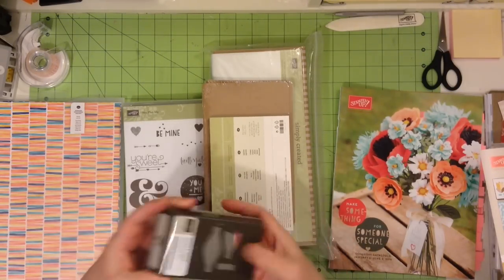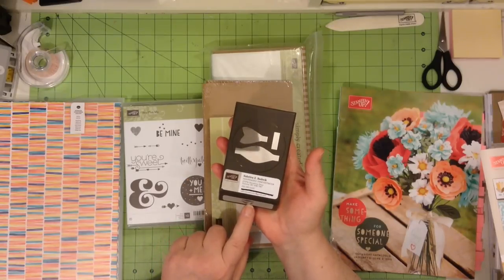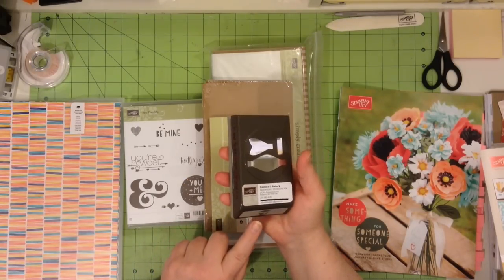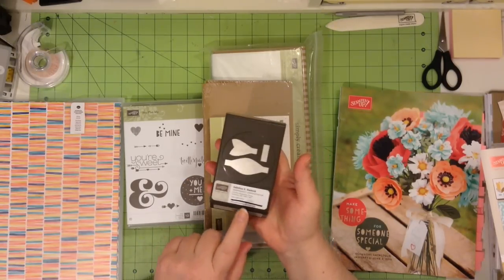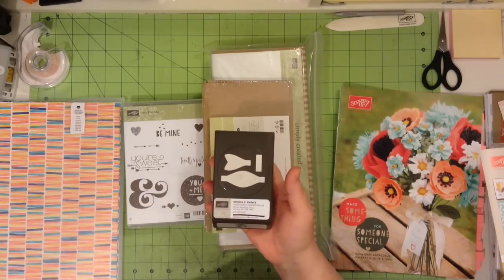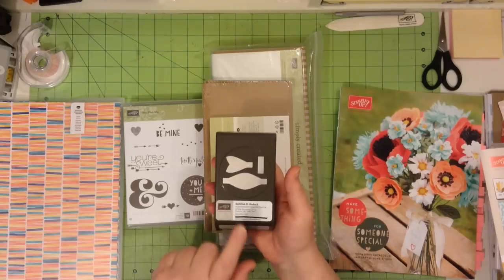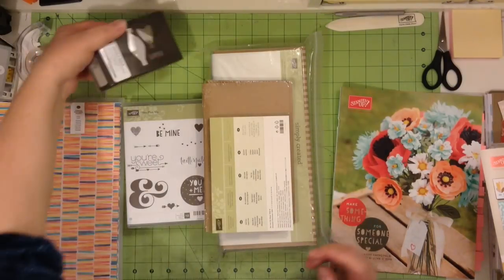To start out with, I purchased this punch and it is a little bow builder. So you punch out these pieces, you do it twice, and you can make yourself a really sweet little tiny bow. I am really looking forward to using this and showing you some projects with that.